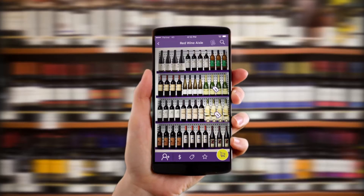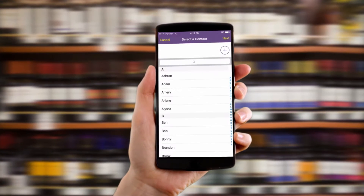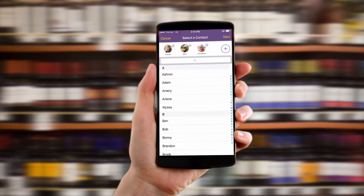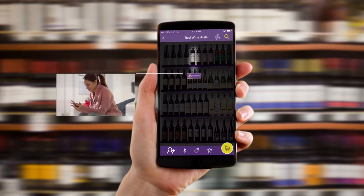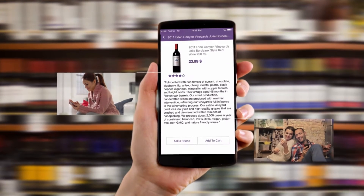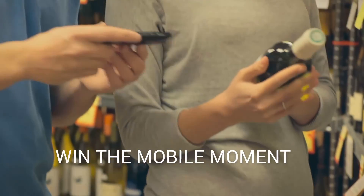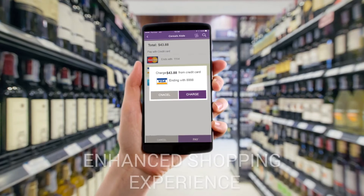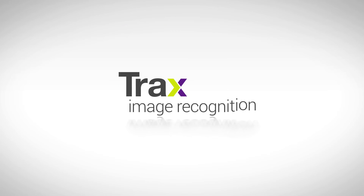Trax Shopper lets your customers and their close ones actually touch the shelf on the device. Your customers will be able to send friends and family interactive shelf images while in-store to allow them to discuss products and finalize a decision. Trax helps retailers win the mobile moment by supplying customers with a personalized enhanced shopping experience.